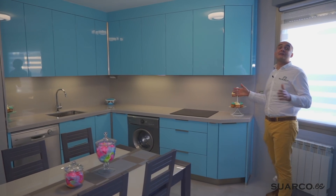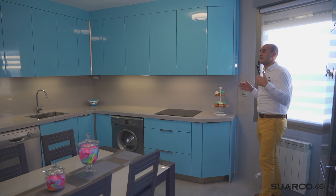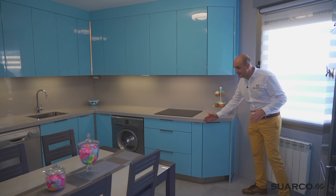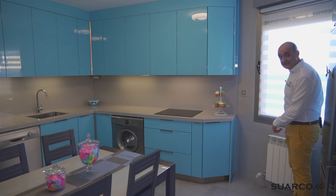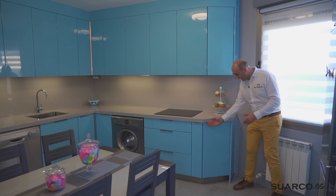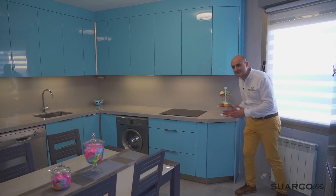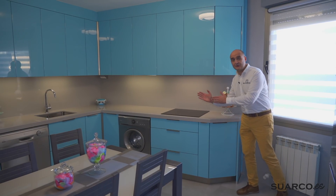En esta cocina con estos metros, ¿qué es lo que hemos hecho? Tres zonas. La primera es donde está la zona de aguas y la zona de cocción, y hemos hecho un amueblamiento en forma de L. Primer detalle importante: hemos hecho un mueble chaflán o cambio de nivel. ¿Por qué? Porque partíamos de esta esquina para tener la zona de la ventana y el radiador perfectamente accesible. Nos parecía que daba mucha más continuidad a la cocina haber hecho este mueble en cambio de nivel.